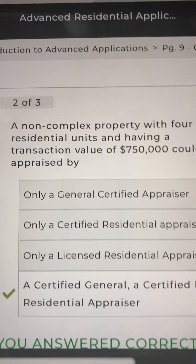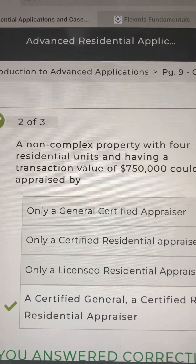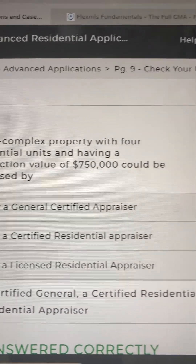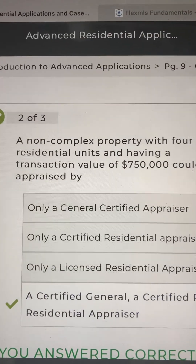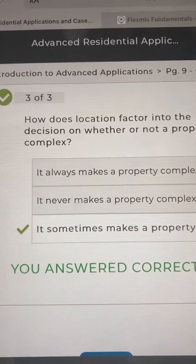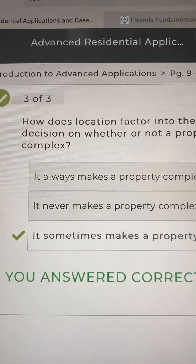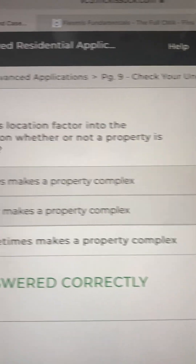Number two: a non-complex property with four residential units and having a transaction value of $750,000 could be appraised by — you said a certified general, a certified residential, or a licensed residential appraiser, and that was correct. And lastly, number three: how does location factor into the decision on whether or not a property is complex? You said it sometimes makes a property complex, and that was correct.